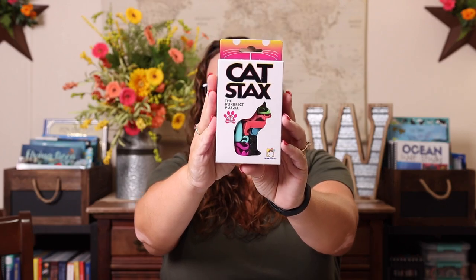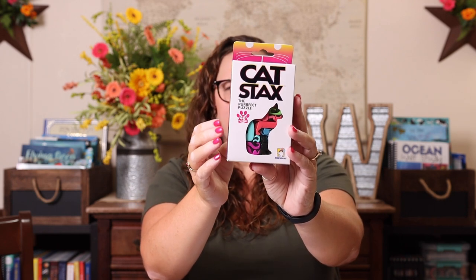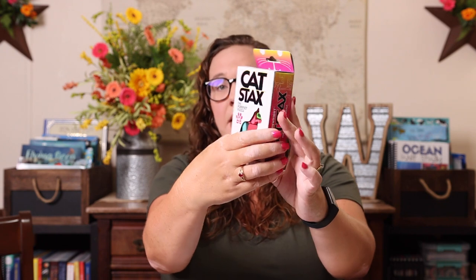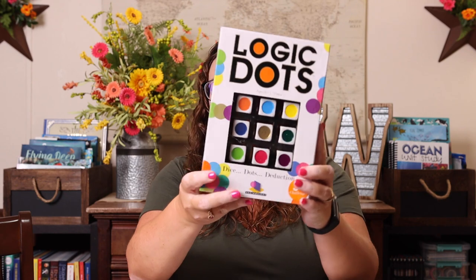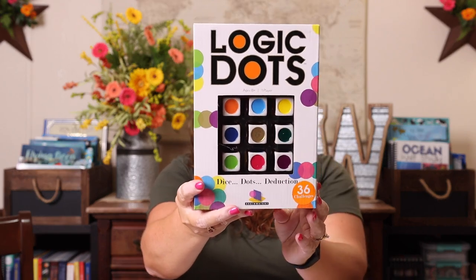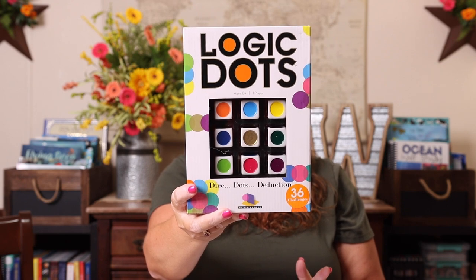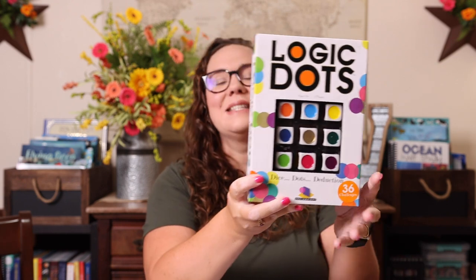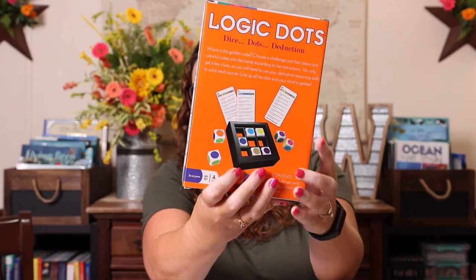Then I also grabbed Cat Stacks. This is a single-player logic puzzle type game. There is a Cat Stacks and a Dog Stacks, and I believe one more, but Emily is obsessed with cats so that seemed like the perfect one for her. There are 48 different puzzles in there. And then I also got Logic Dots — it's dice, dots, and deduction. You're trying to figure out where a specific cube is and they give you clues to do that. It just looks like it would be a lot of fun.